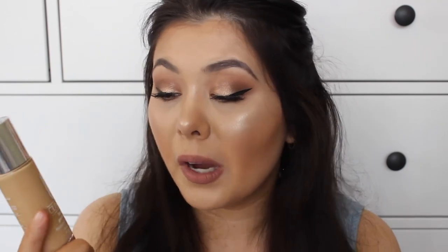I also wanted to talk about the Clinique Beyond Perfecting Foundation and Concealer — I just use it as a foundation. It's really, really good. It gives medium to full coverage depending on how much product you use, and it lasts a long time. There isn't any SPF in this one either, but that's okay as long as you wear SPF underneath. It doesn't just wear away or melt off my face — it's really, really good.